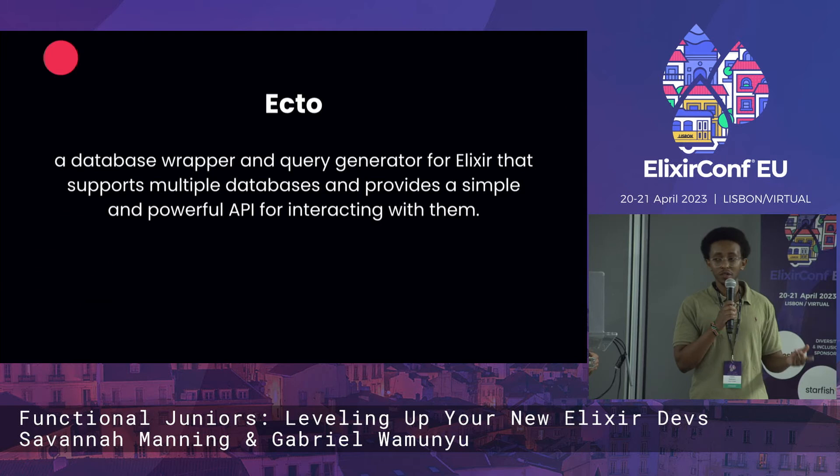And then Ecto — a wrapper we use to work with different databases. It provides useful defaults, and Ecto is amazing.